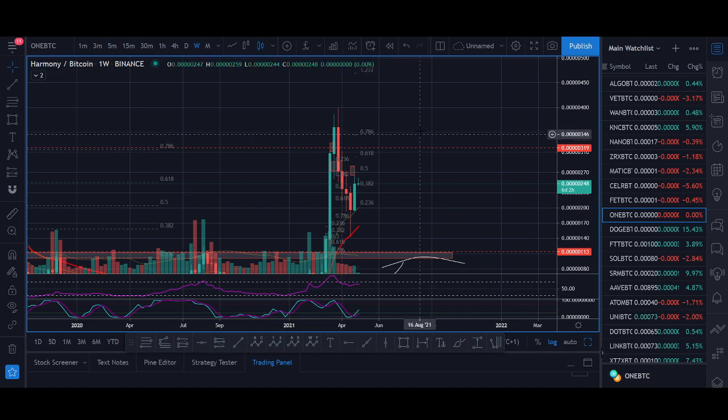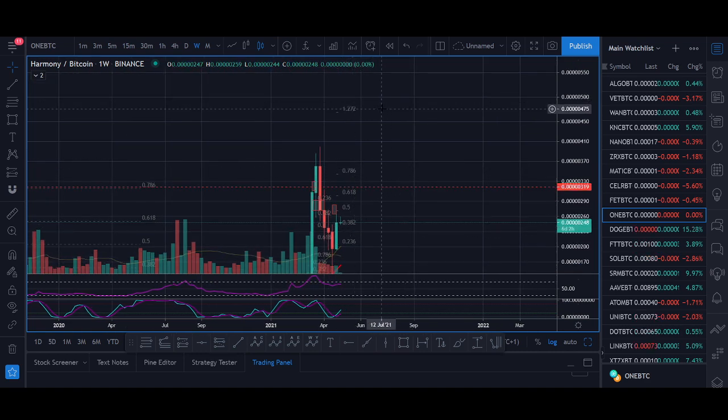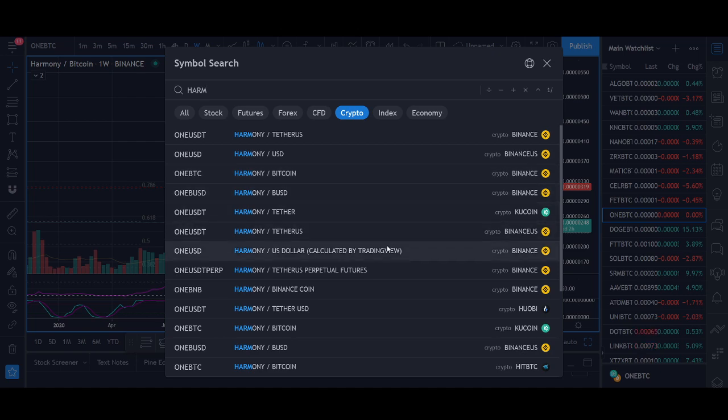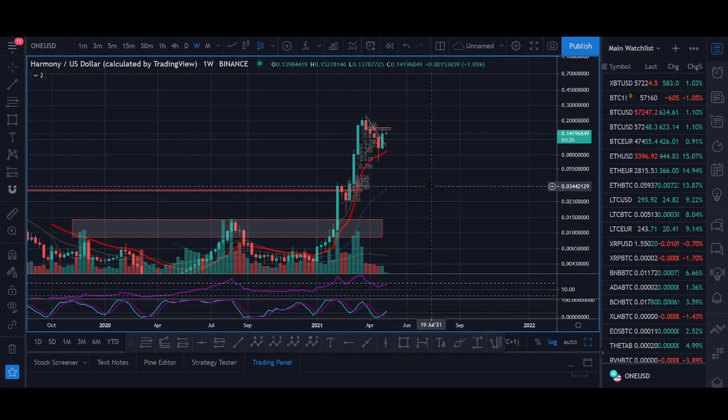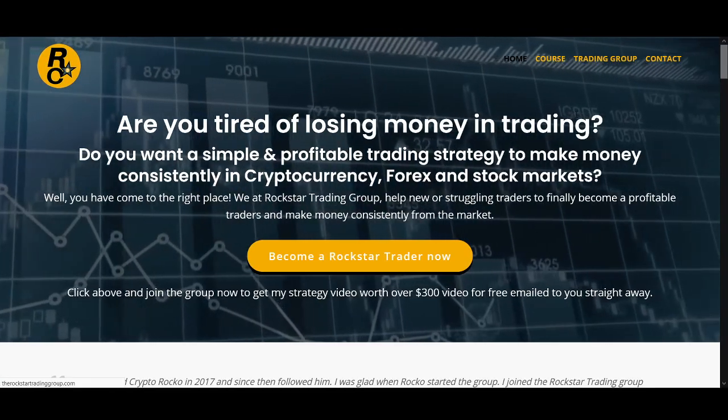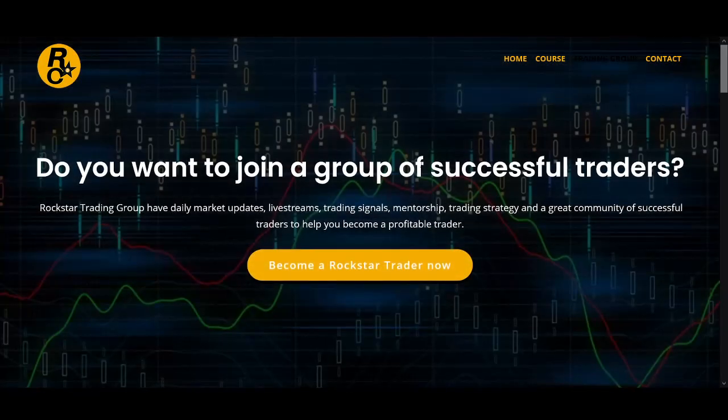Looking at the ONE/BTC chart, I'm looking for a similar consolidation and breakout pattern to what MATIC did. Write down that breakout level and make sure you take advantage of it. The way the cryptocurrency market is right now, I highly recommend making the most of it — I haven't seen a market like this since 2017. This is an opportunity of a lifetime.